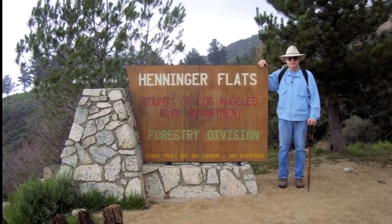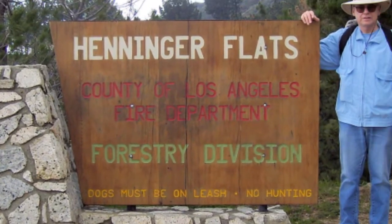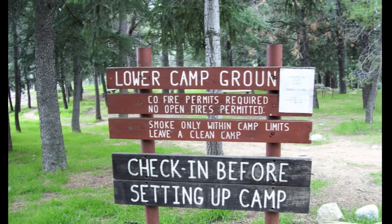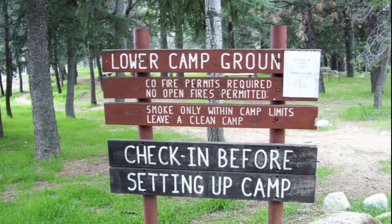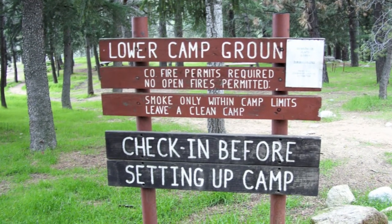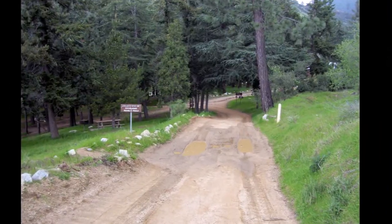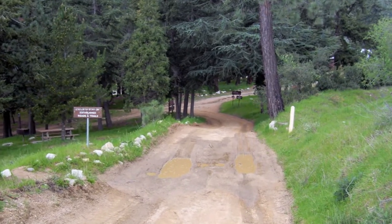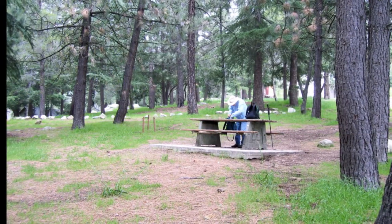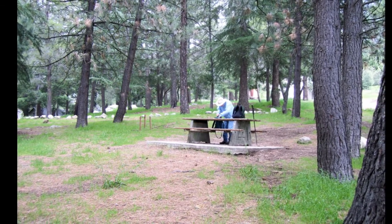And then we reach Henninger Flats. Henninger Flats is named after an early settler of the area named William Henninger. Henninger was a gold miner, an Indian fighter, a farmer, and a politician, and he was the first to settle in this flat area above Altadena. Today it's a quite beautiful campground. It's also used by the county fire department as a tree nursery, and it's provided over the years many thousands of trees for replanting in the mountain areas.